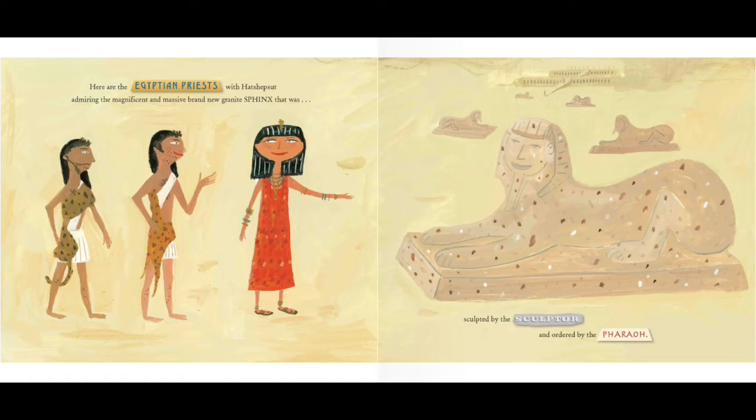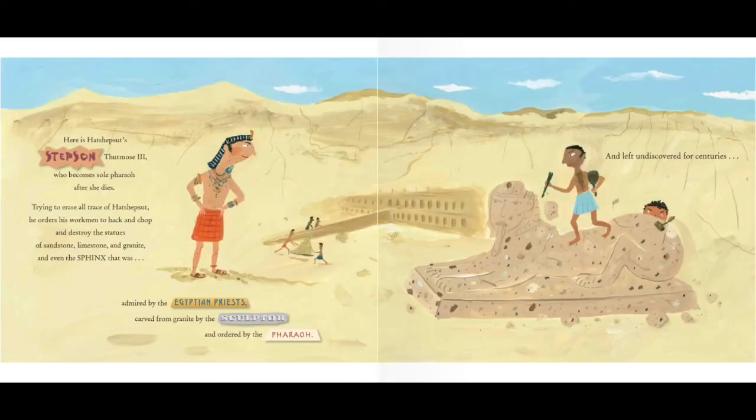Here are the Egyptian priests, with Hatshepsut, admiring the magnificent and massive brand new granite sphinx that was sculpted by the sculptor and ordered by the pharaoh. Here is Hatshepsut's stepson, Thutmose III, who becomes the sole pharaoh after she dies.